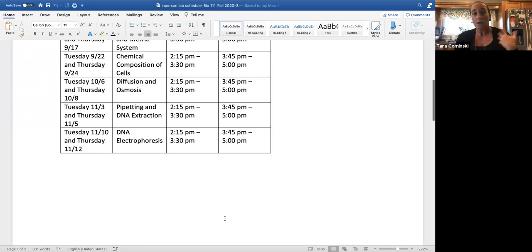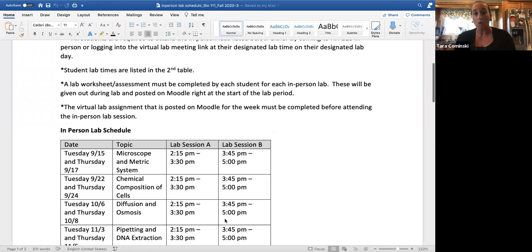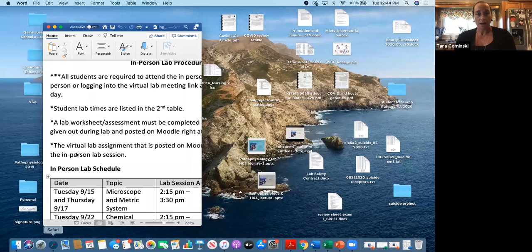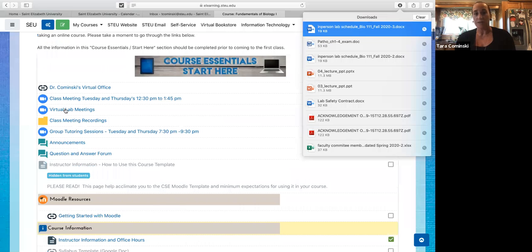Those of you who are still choosing to be remote need to log in at your designated time through the virtual lab meetings. What I'll do is maybe put you in a breakout room with one of the other people, so that when they're doing it, you can be filling out the lab at the same time and kind of doing it with them. That's the way I'm going to try to make that work.